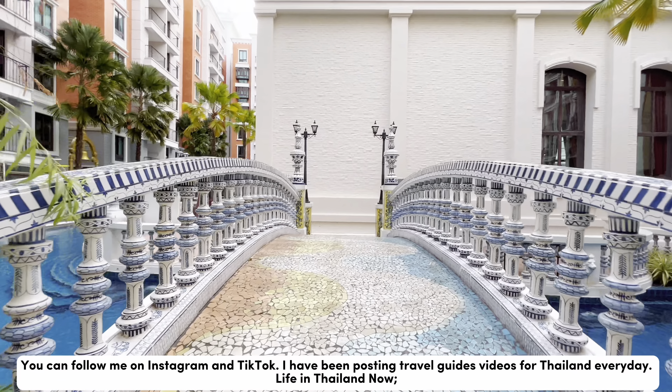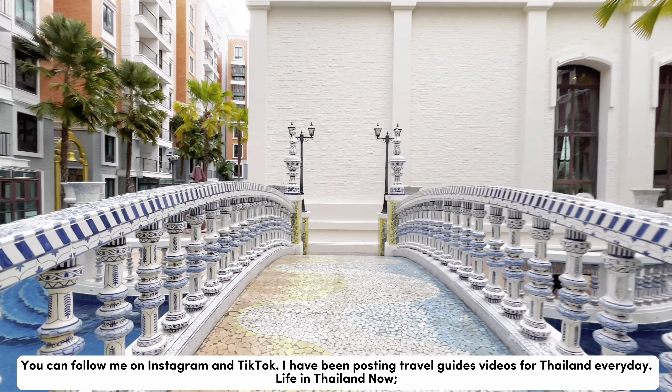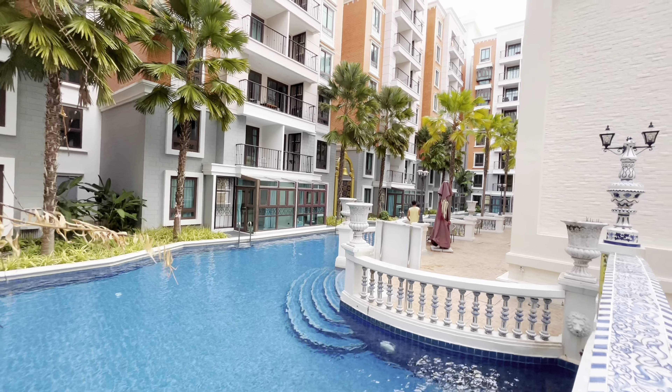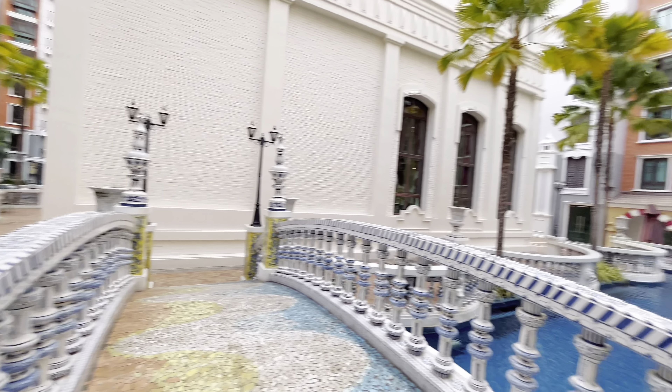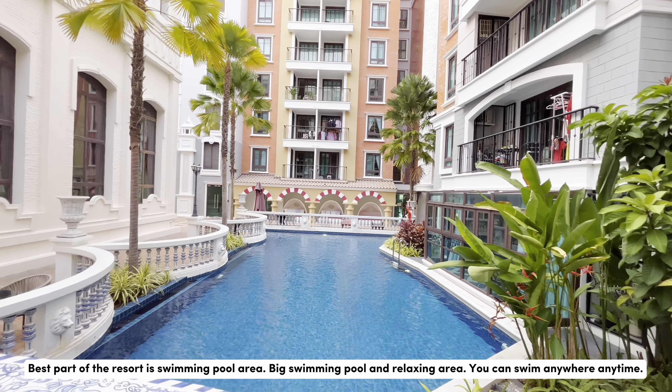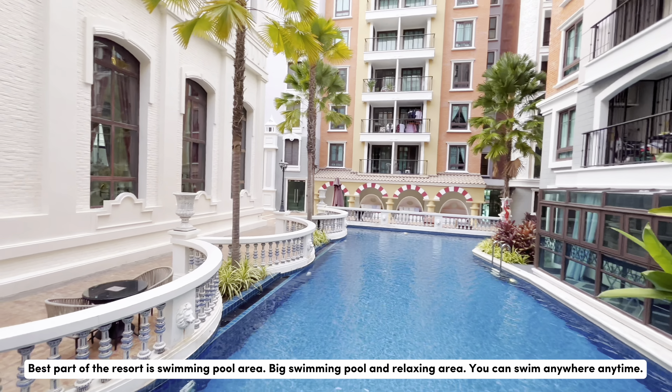I have been posting travel guide videos for Thailand every day. Life in Thailand now. The best part of the resort is the swimming pool area.